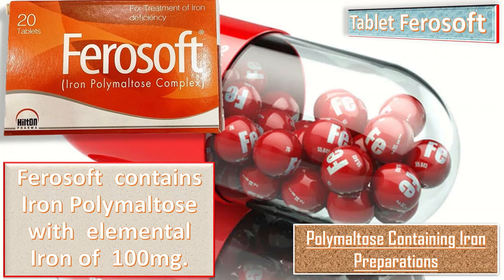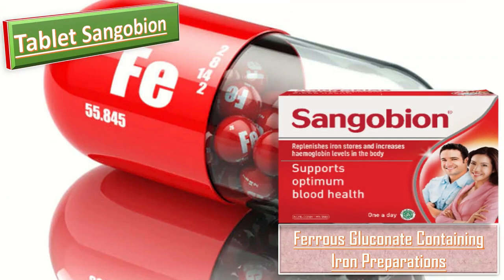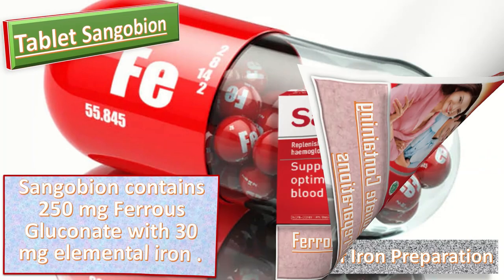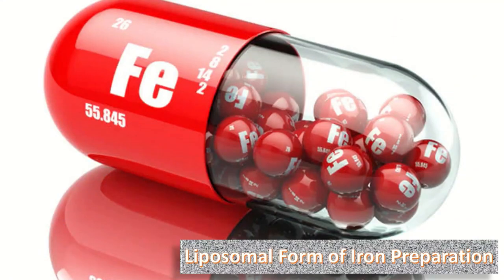Tablet Sangobion is an example of a ferrous gluconate-containing preparation. It contains 250 mg ferrous gluconate with only 30 mg elemental iron. So although Sangobion is commonly used, it provides only 30 mg elemental iron. Next come the liposomal forms of iron preparation.